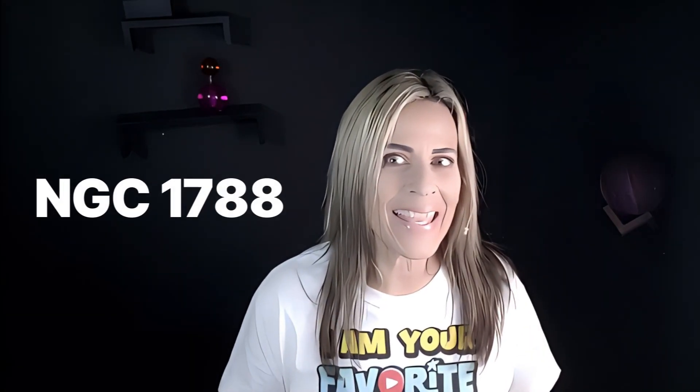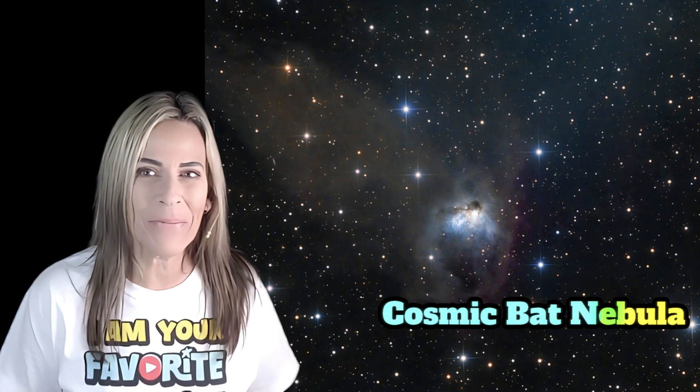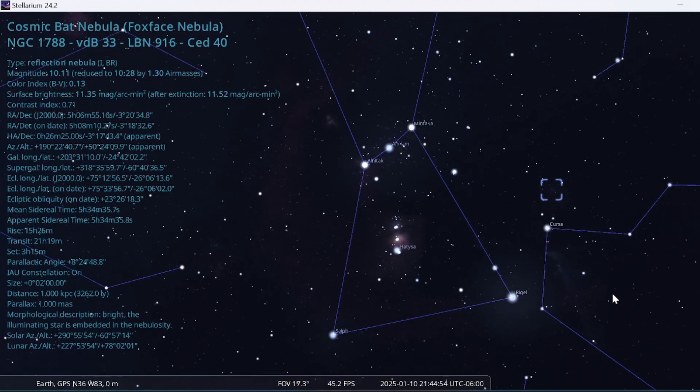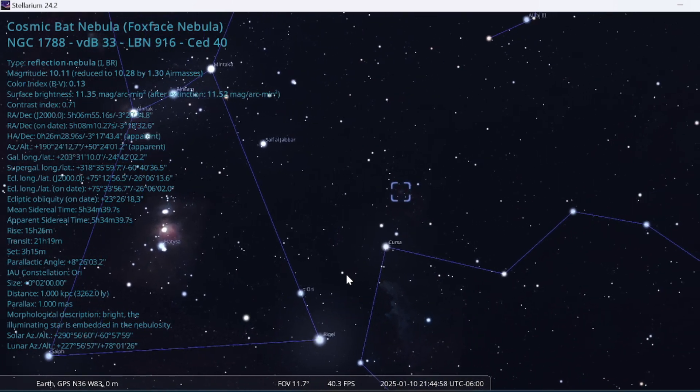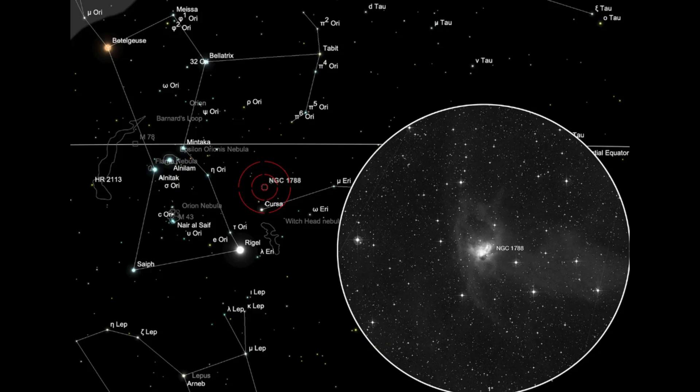NGC 1788, the Cosmic Bath Nebula. It's located in a dark and forgotten corner of the Orion constellation — a star-forming region with a reflection nebula.